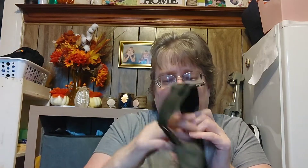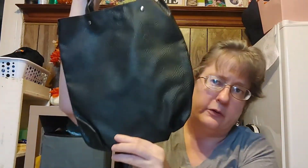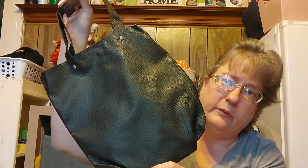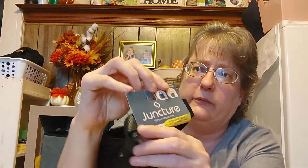Over in the socks and scarves area with scrunchies and hairbrushes, I found this really nice pocketbook. Not bad for a dollar if you don't want a big bag, or even as a cute little lunch bag — just throw a sandwich in there and chips and a drink. It's by Juncture. There are a couple of different styles.